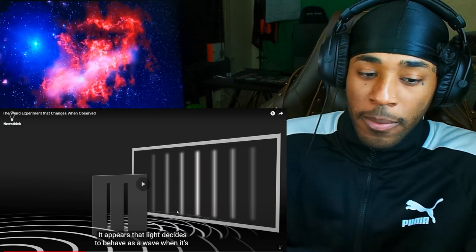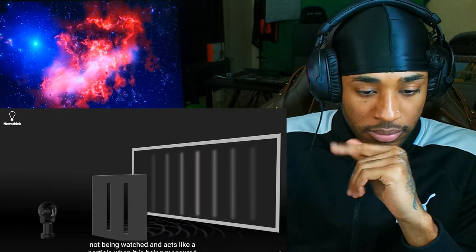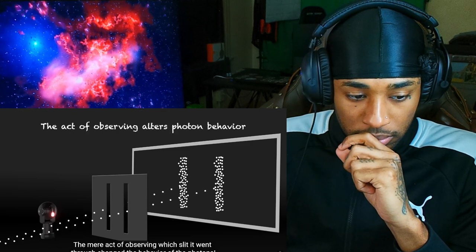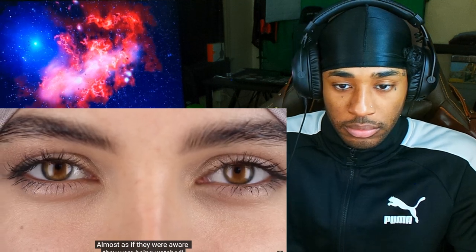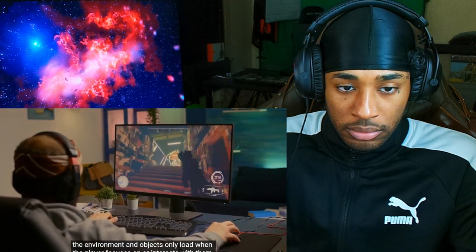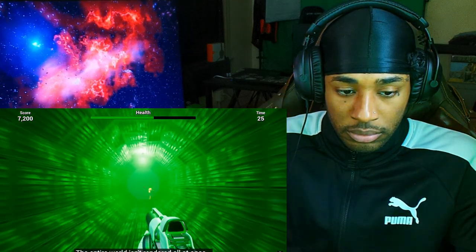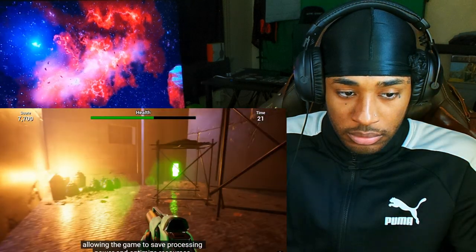Light behaves as a wave when it's not being watched and acts like a particle when it is being measured. The mere act of observing which slit it went through changed the behavior of the photons — almost as if they were aware they were being watched. It's kind of like how in a video game the environment and objects only load when the player focuses on or interacts with them; the entire world isn't rendered all at once, allowing the game to save processing power and optimize resources.